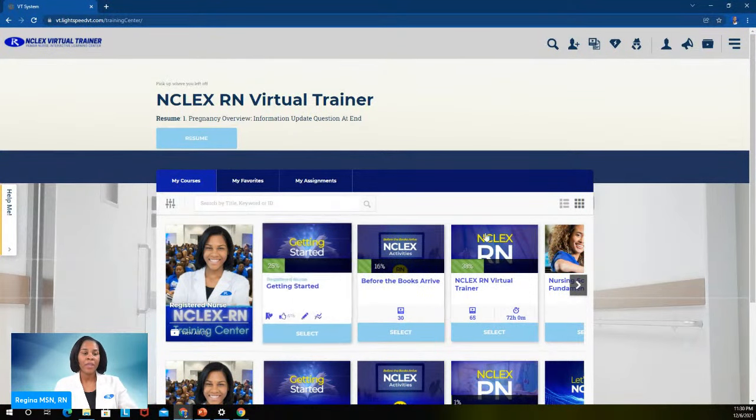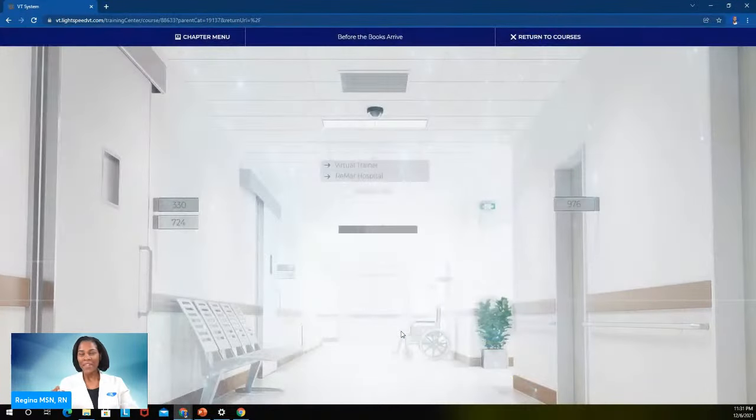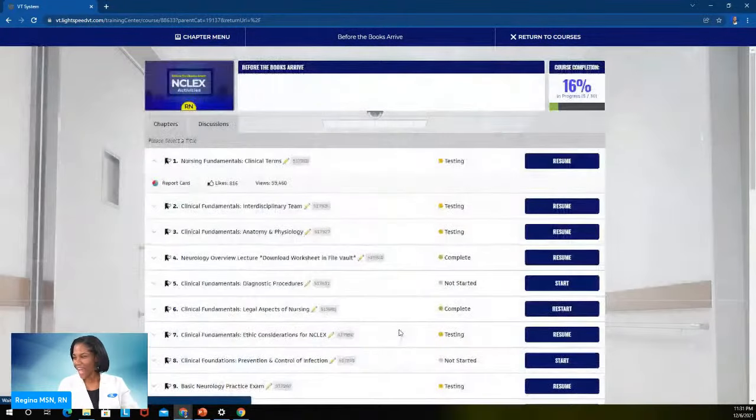There are essentially four sections you will see in the beginning. You'll have your 'Getting Started' section, which is great to help orient you to the virtual trainer. You'll also have 'Before the Books Arrive,' which allows you to start studying right away. I'm all about getting immediate access and getting going. While you're waiting for your books, you do the 'Before the Books Arrive' section — it only makes sense.